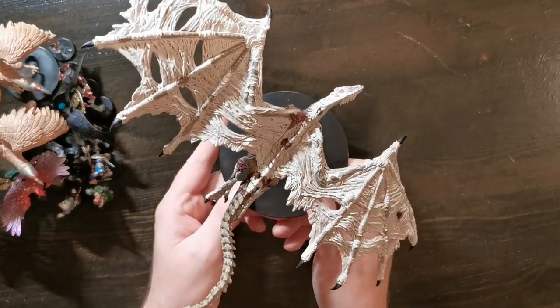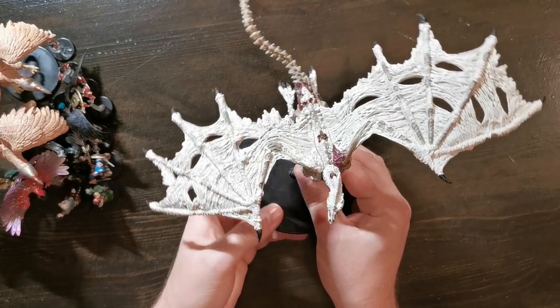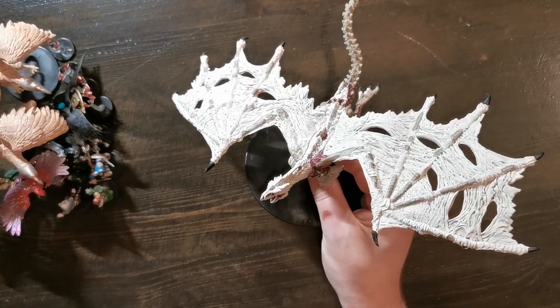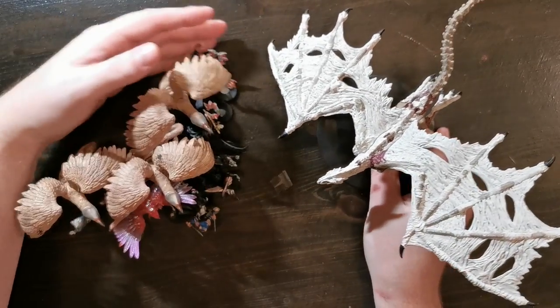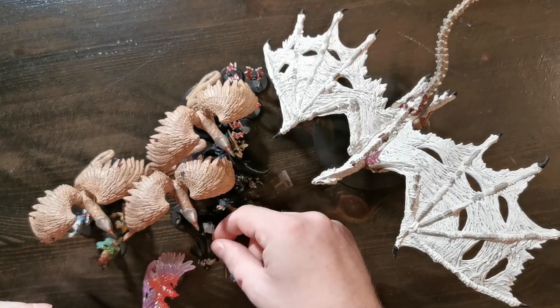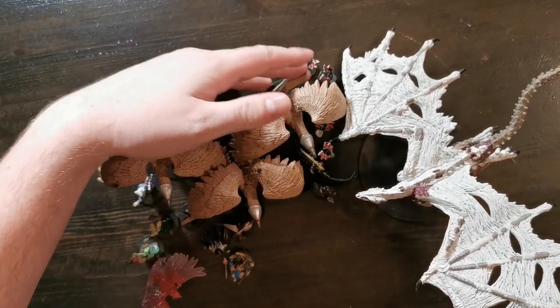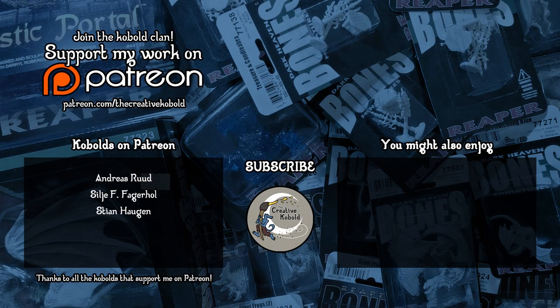Grimfield Games was actually able to order this in specifically for me, so that's super awesome of them. So yeah, that's it — got some very nice looking and useful pre-painted miniatures, super happy with all of them. I hope you enjoyed — like, comment and subscribe, and I'll see you in the next video!